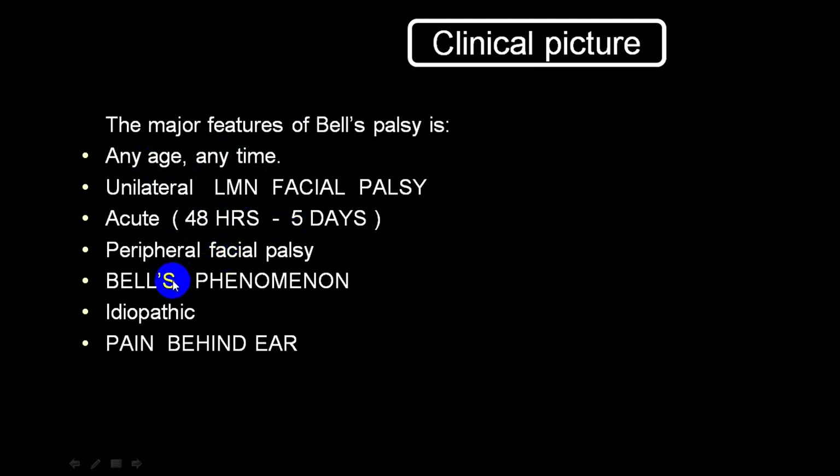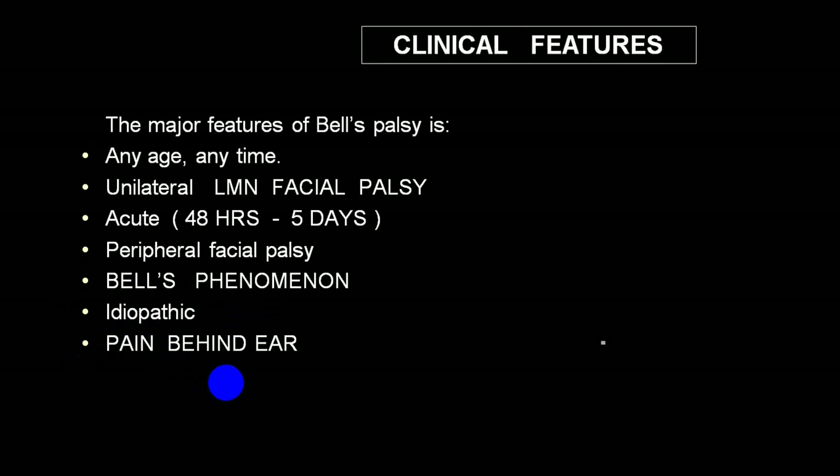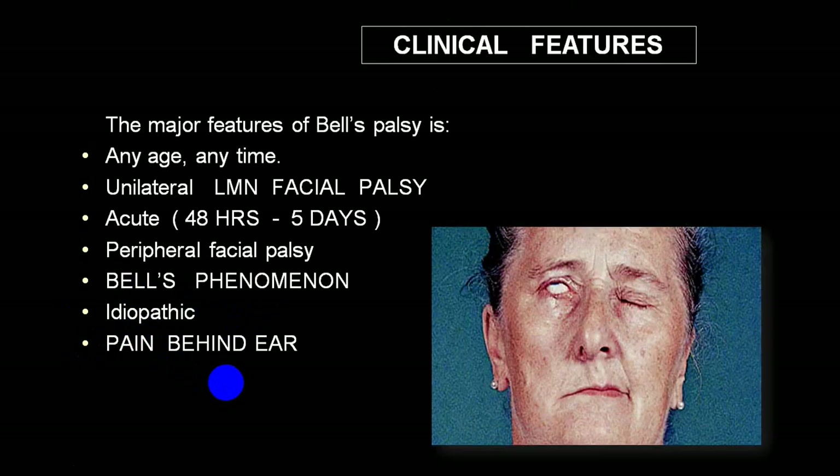Bell's palsy can occur at any age and any time. It is a lower motor neuron facial palsy, mainly unilateral, from 48 hours to five days. The person will have classical Bell's phenomenon - invariably you will not be able to find out the etiology, but the commonest is viral. Because there is involvement of the facial canal, the person will commonly complain of pain behind the ear. You can see the eyeball rolling up - typical Bell's phenomenon - when trying to close the eye tightly.